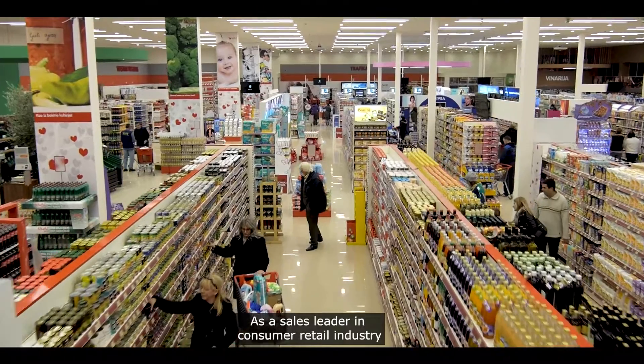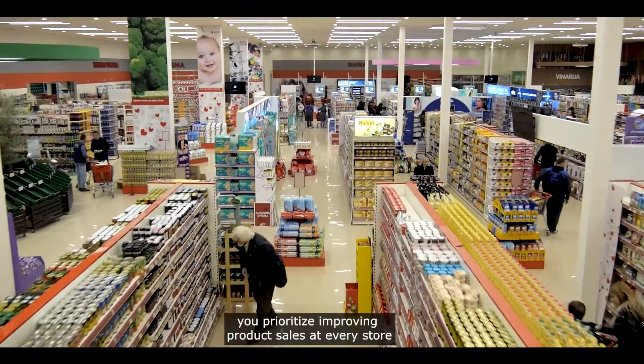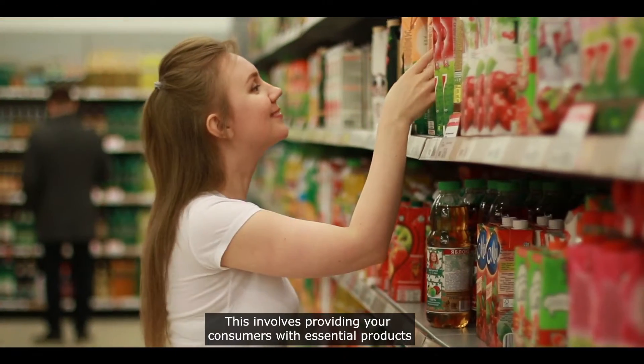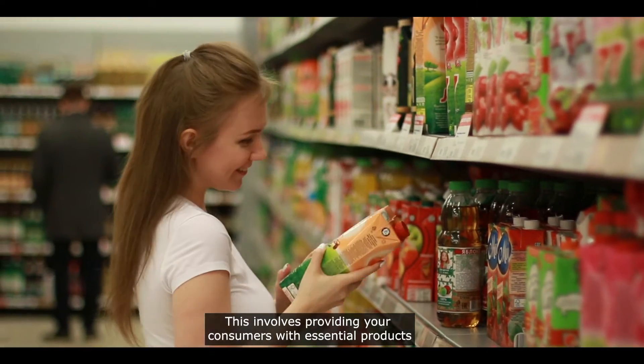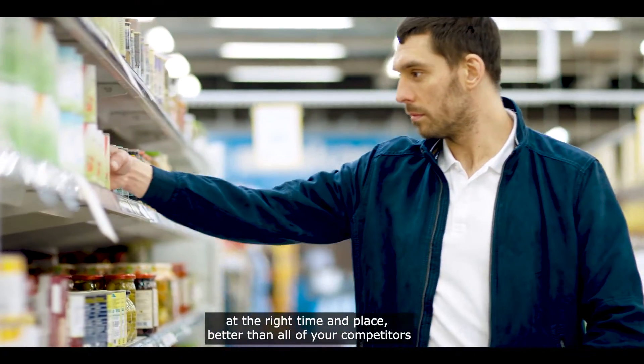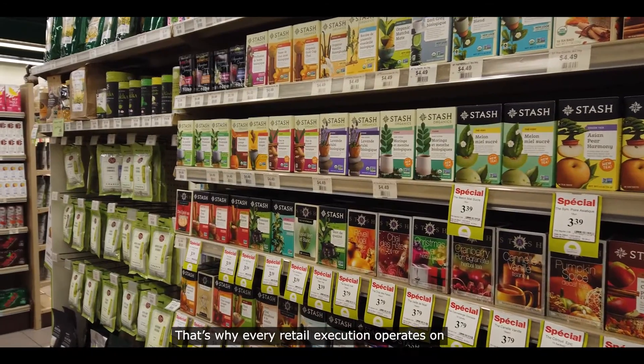As a sales leader in the consumer retail industry, you prioritize improving product sales at every store. This involves providing your consumers with essential products at the right time and place better than all of your competitors. That's why every retail execution operates on one simple truth: if it's not on the shelf, it won't sell.